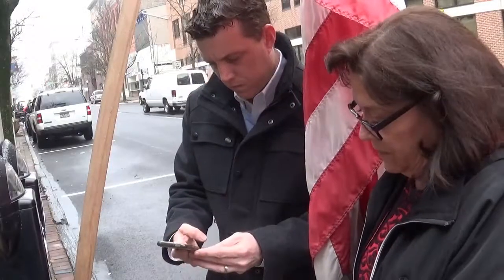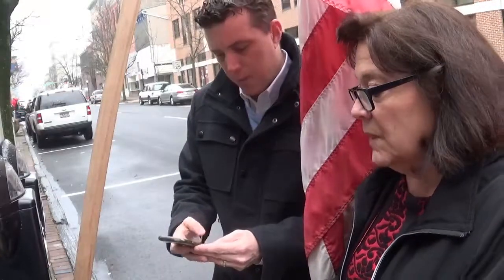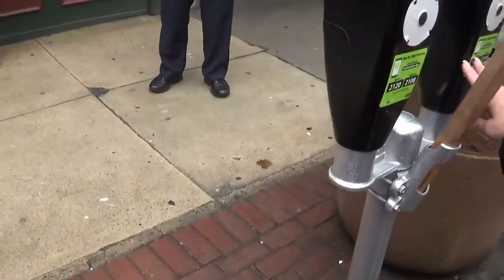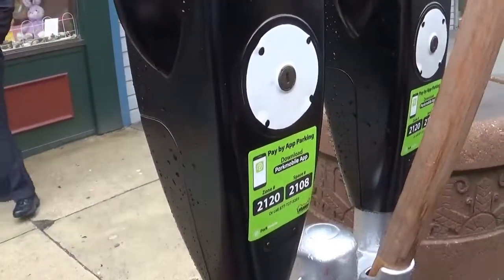You've answered a lot of questions, thanks. So the parking meters don't each have a unique QR code or anything that you can just scan? Nope, they have a unique zone code and space code. Let me take a look at that. The zone codes are the same if it's in the same zone, and then the space code is different — it's going to be 120.